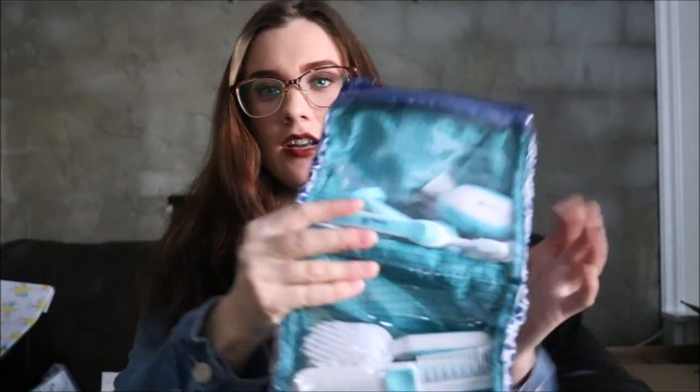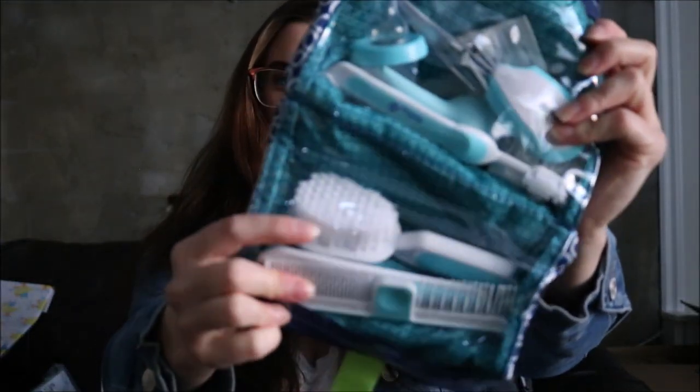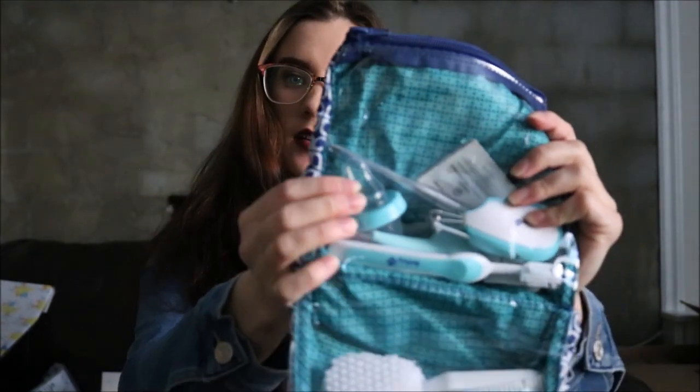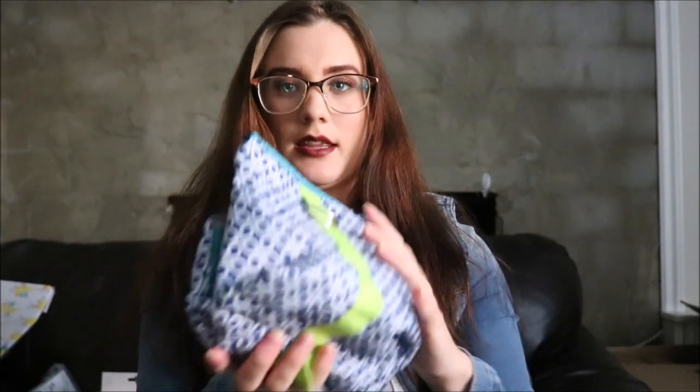The next thing kind of ties into the last few items. I kind of opened the packaging because I was really excited about it. It is a little safety kit — it's got nail clippers, a thermometer, something to suck his boogers out, a toothbrush, some little hair brushes and combs, and a little medicine bottle. Just a little safety kit for him. I like the little bag that it came with — it's super cute.